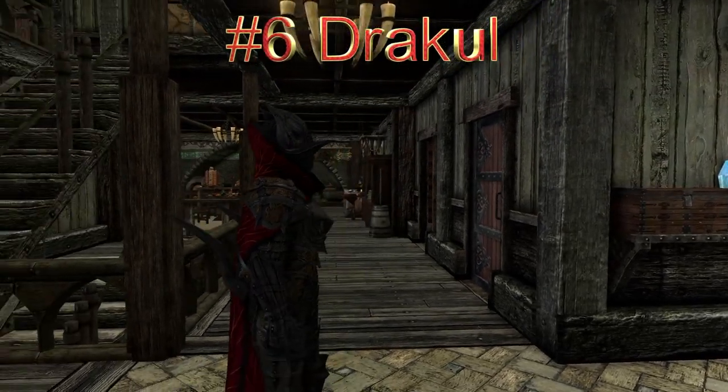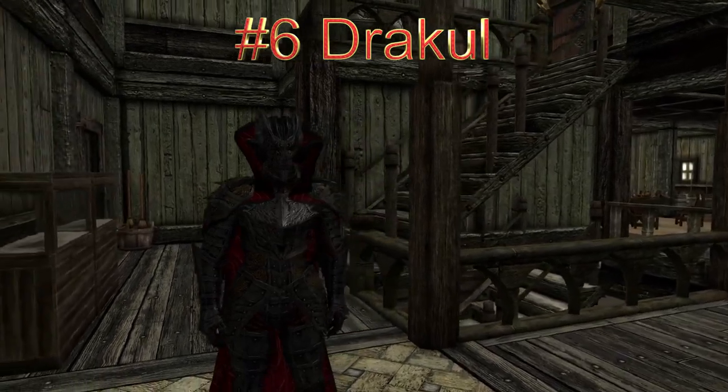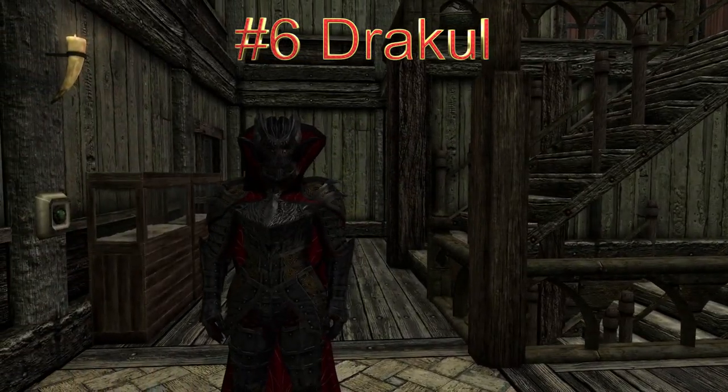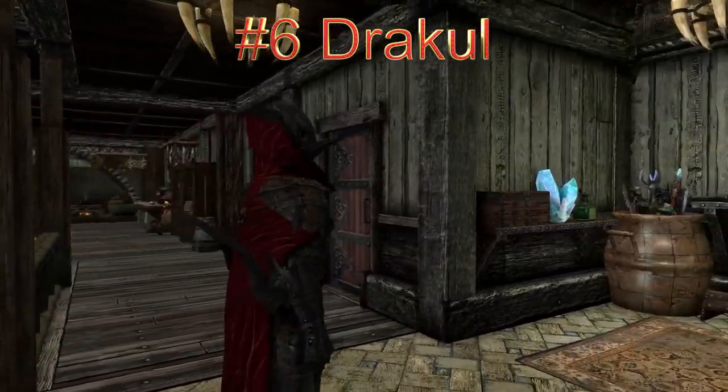Dracul Armor. This adds a set of high resolution armor to the game, male only. Includes gloves, boots, helmet, cuirass, and cape, with an option without cape.